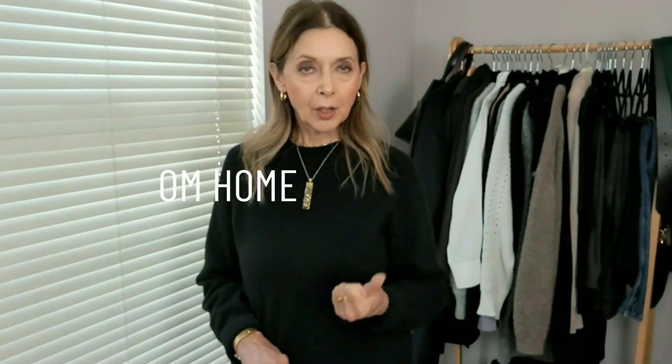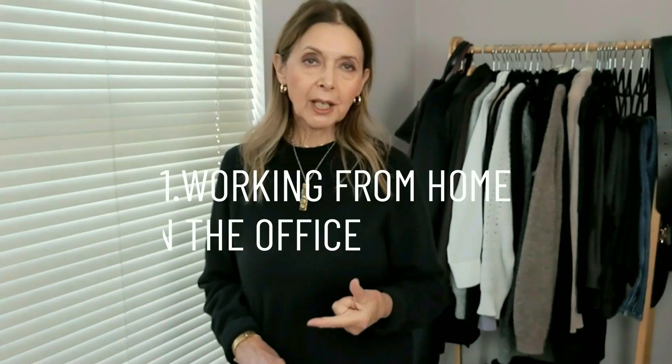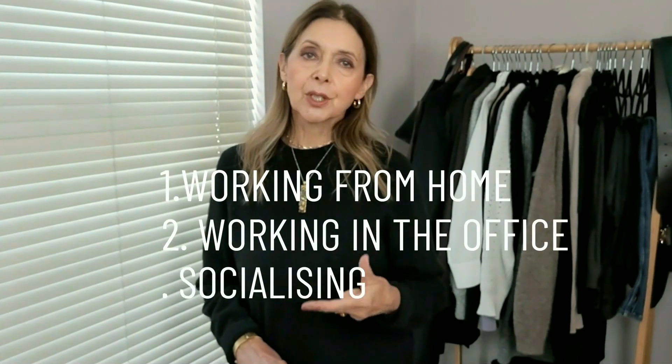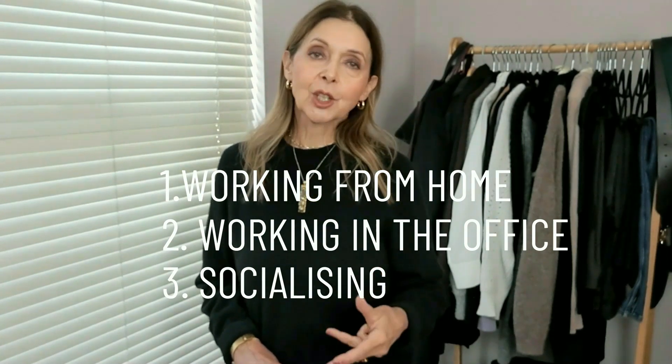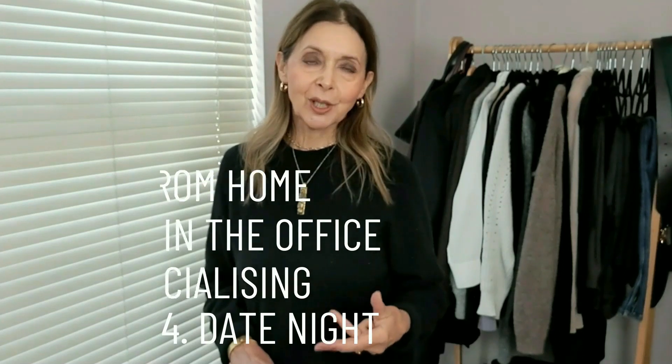If like me you're an over-60 woman struggling with what to wear, I've created a template which I found invaluable. I've divided the way I live now into four different categories — four types of occasions: working from home, working in the office, going out in the daytime or night time, and a date night or special occasion.